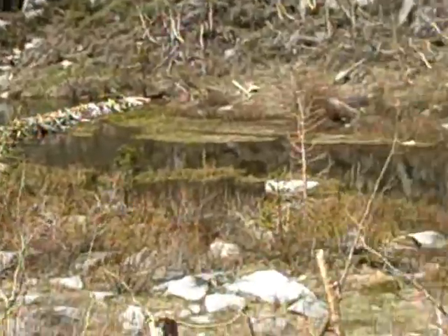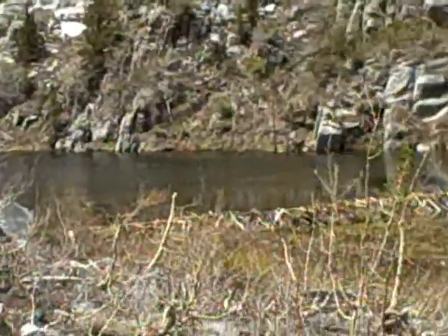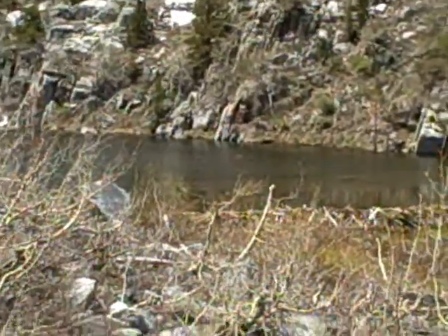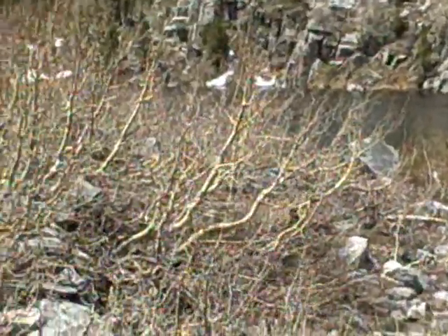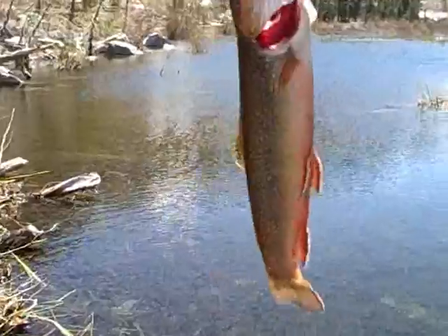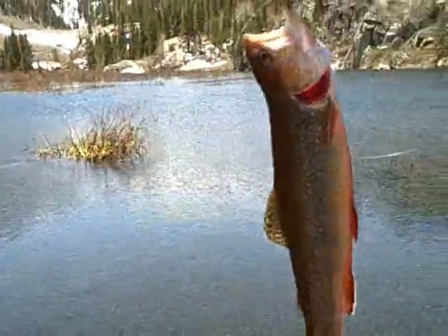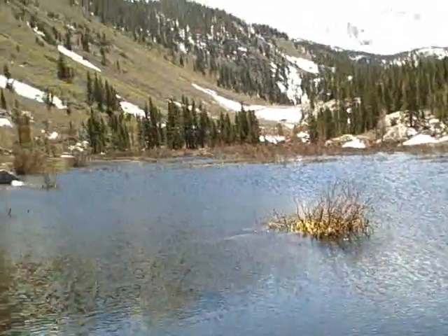So here we are at the pond — here's the lower pool, there's the dam, and there's the lake right there. There you go, Papa — that's a nice native trout for you on your spinner right there on this beautiful lake.